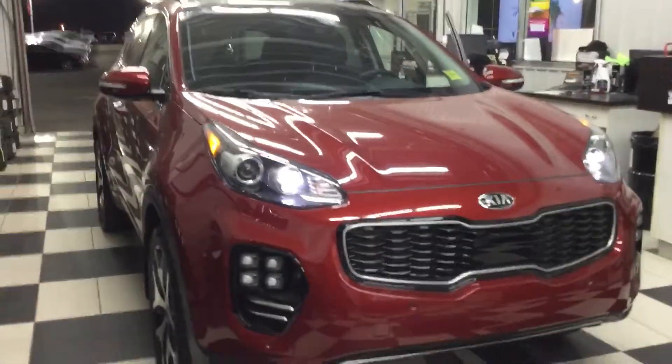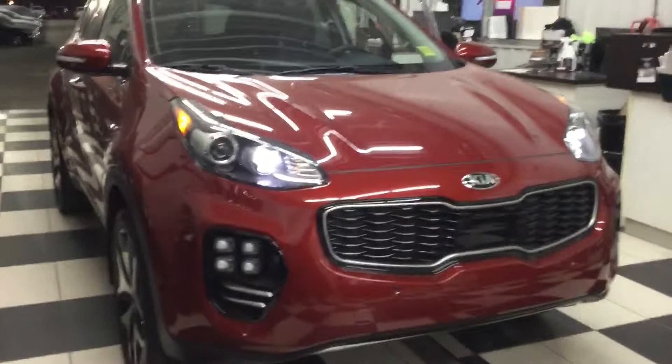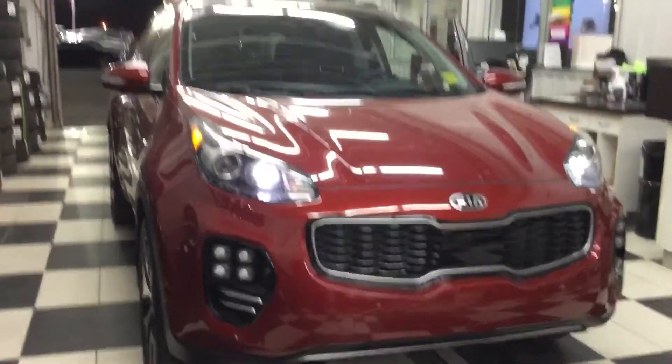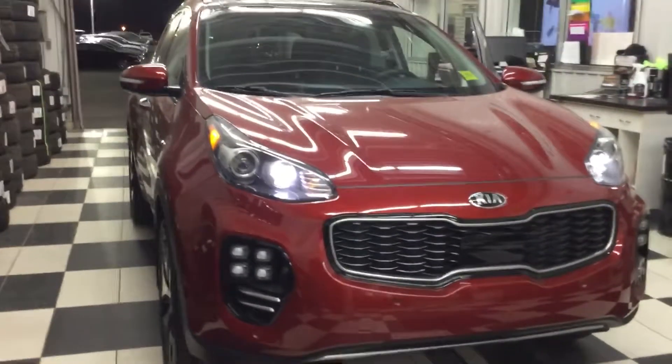Good evening, Leon. This is Bruce here from Showa Kia. I just met you about 10-15 minutes ago. First thing I would like to say, thank you for stopping by at Showa Kia.